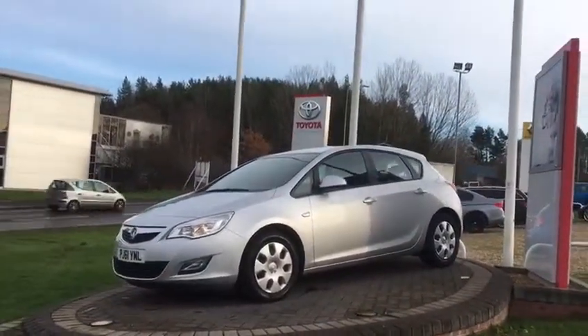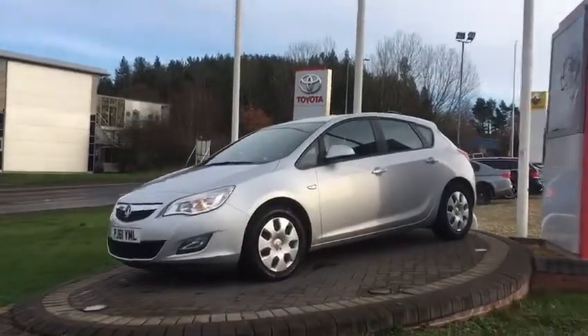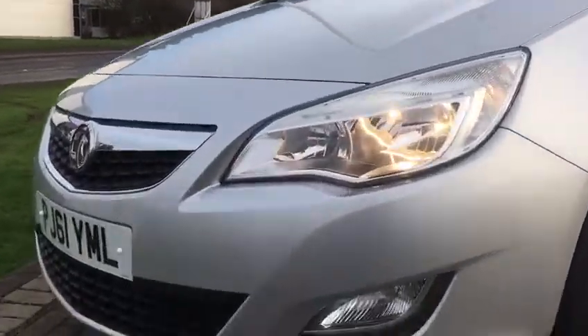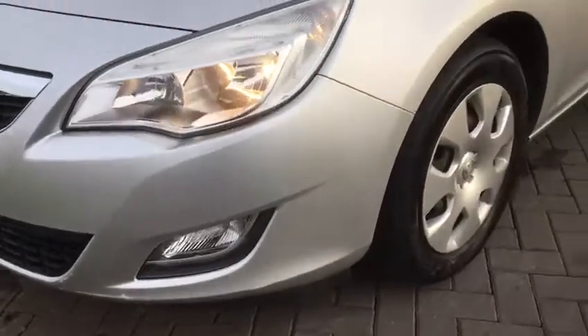There's the odd little mark across the body of the car but it's very minor for this age. There's a little scuff at the front of the bumper which I'm going to bring to your attention now, which we can rectify. That's what we would class as something that we would repair. The rest are very minor things that you would just polish off.